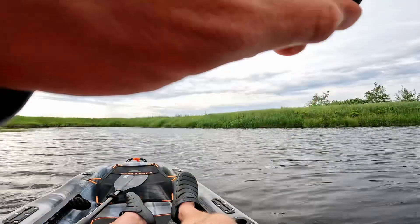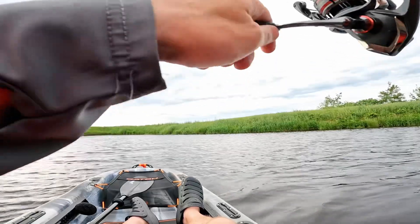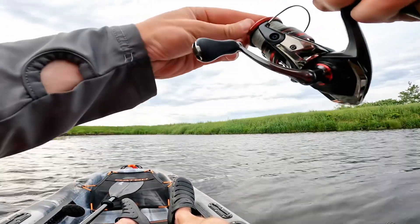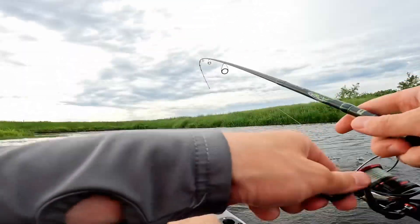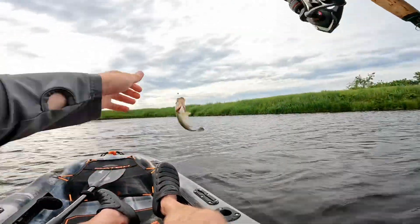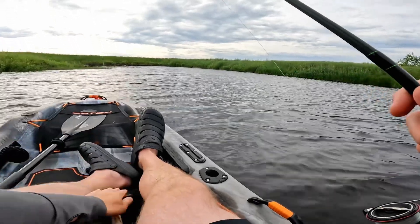Oh, there's one — get him! Get a little bit bigger... doesn't feel bigger, but he's fighting harder. Good jump — don't do it. Oh — oh, by the skin of my teeth! And he threw my stick worm too.